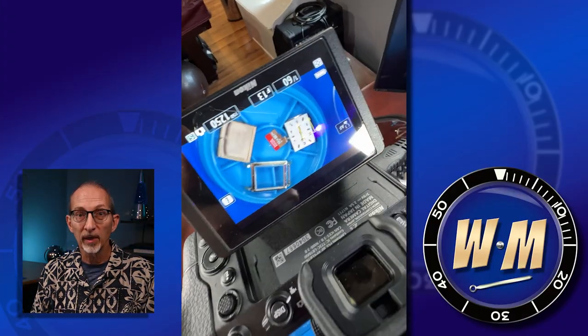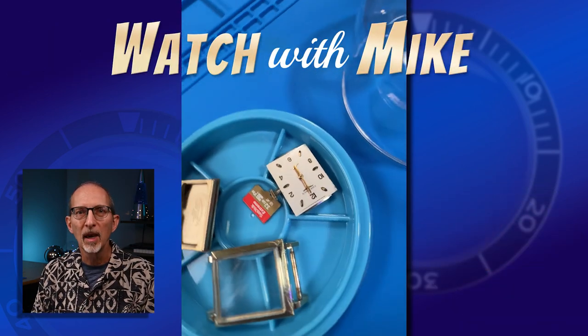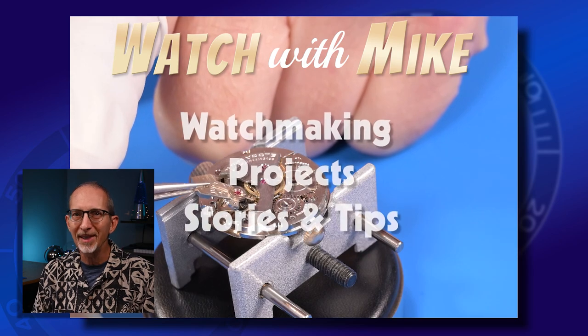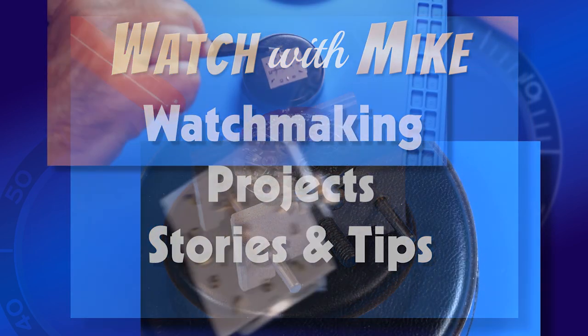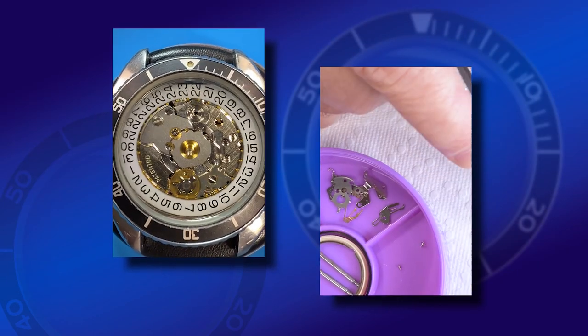While I truly appreciate the features and quality of the Z6 and ZV-1, each camera has shortcomings for my needs. I just started learning watch repair, and I've been making videos for a new YouTube channel called Watch With Mike, where I show step-by-step the process of taking apart, cleaning, restoring, and reassembling all kinds of wristwatches. The process requires me to shoot many hours of multi-camera video, and if a camera misfires or shuts down during recording, there's no way to do a retake.